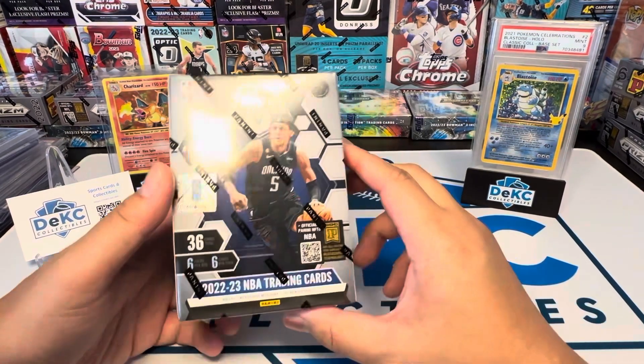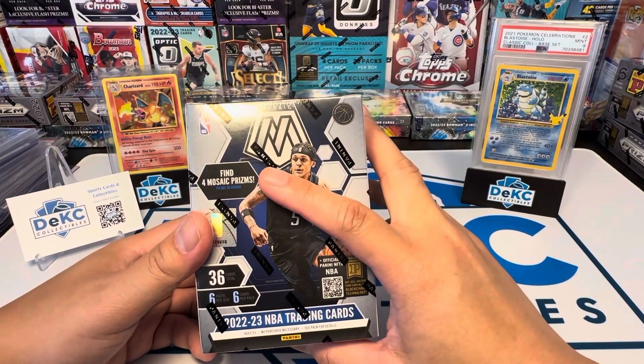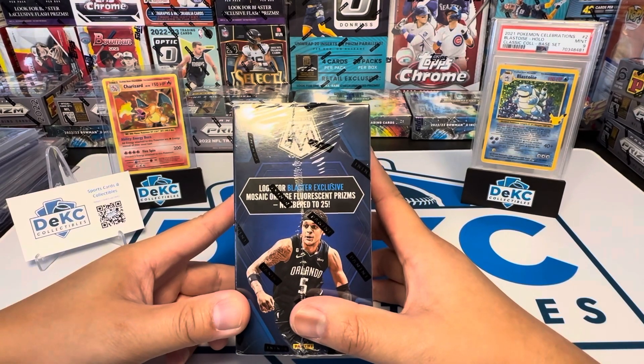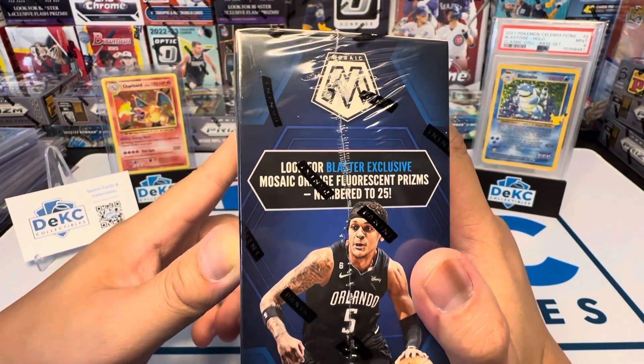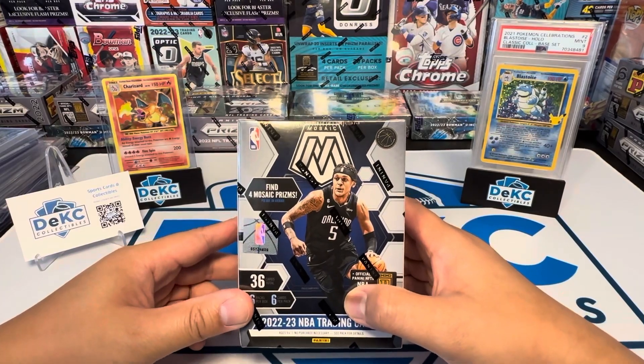You get the four Mosaic Prisms, which I think means the Silvers. And the blaster exclusive Mosaic — Orange? Fluorescent Prisms numbered 25. Pretty neat. So yeah, let's get ripping.